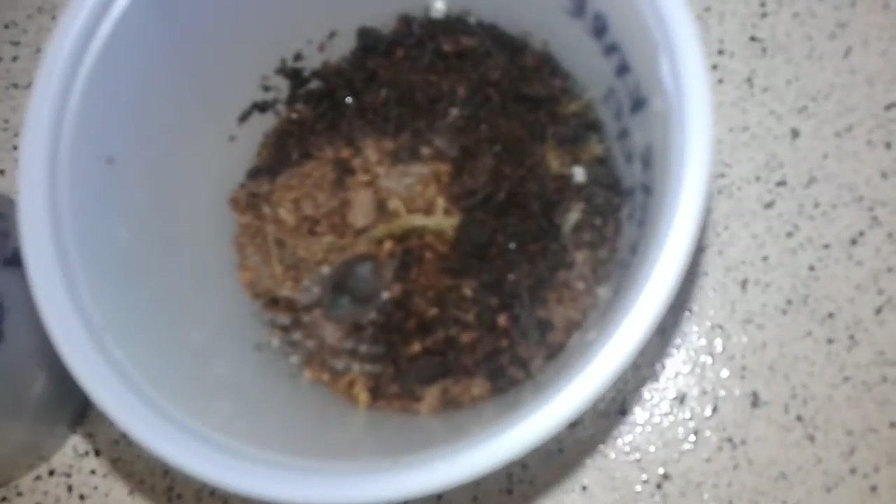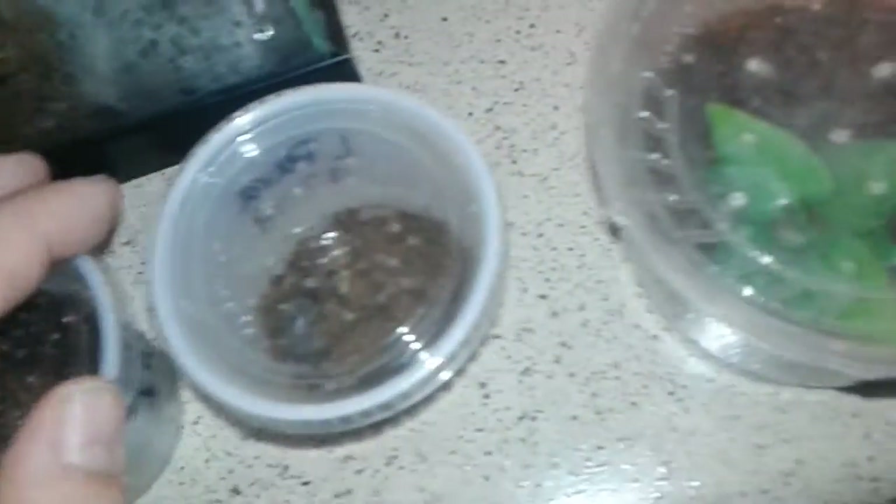I have two Acanthoscurria geniculata — my Giant White Knees. This is the bigger of the two; still pretty small, about a one-inch sling. Hopefully molting soon. My smaller one went the other way and I actually had to pull the shed off this little guy, but he's doing pretty good now.